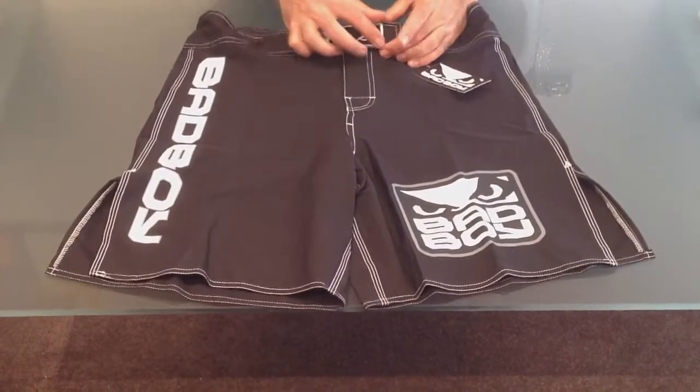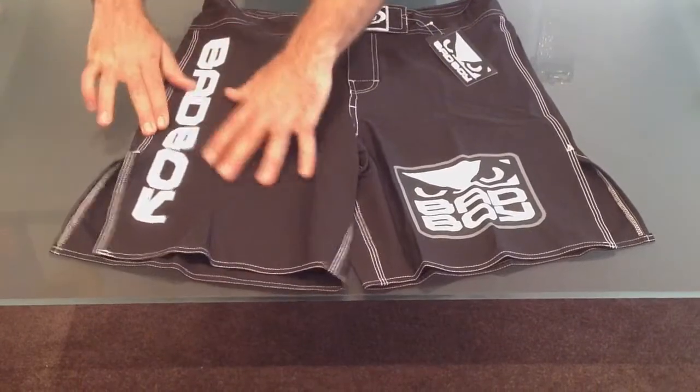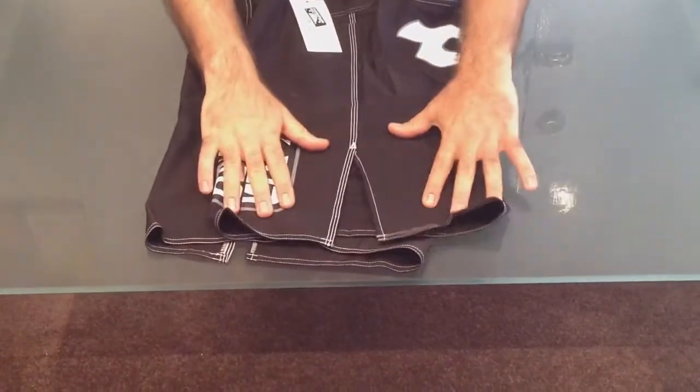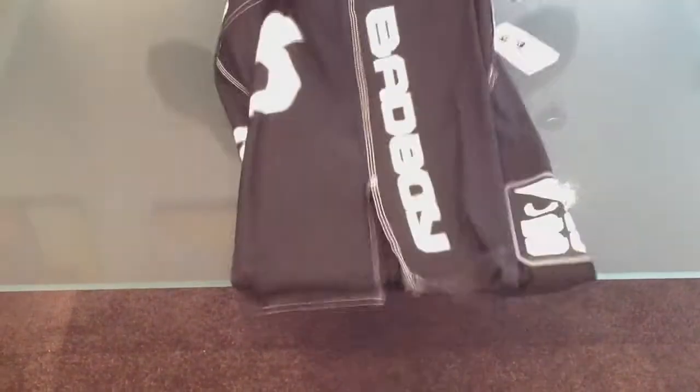As you can see at the front here, you've got the embroidered Bad Boy Eyes logo and the Velcro waistband strap. You've got some side panels here, with a slit on this side and the same on the other side.